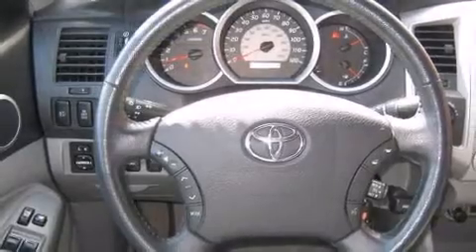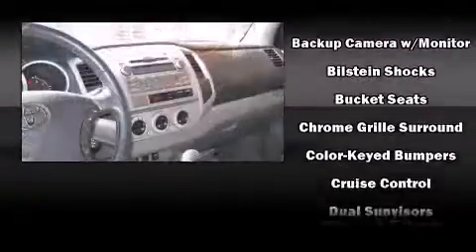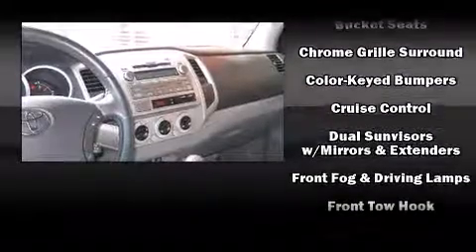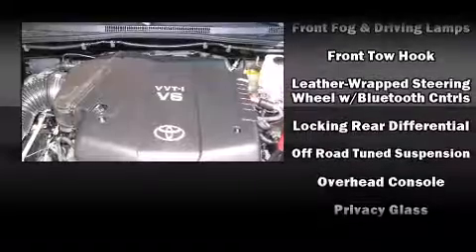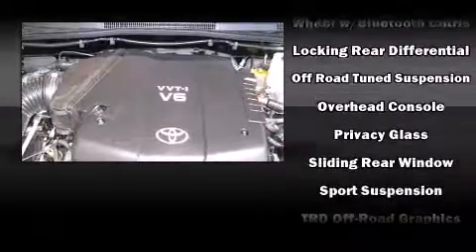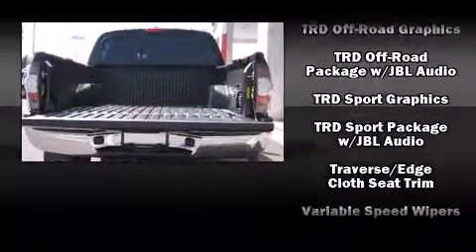Toyota also prioritized safety and security by including dual front impact airbags, head curtain airbags, traction control, brake assist, anti-whiplash front head restraint, ignition disabling, and ABS brakes. For added security, Dynamic Stability Control supplements the drivetrain.